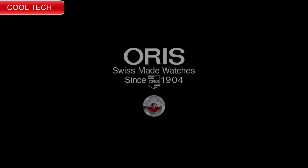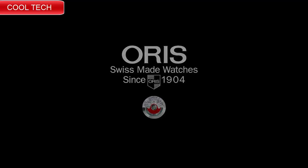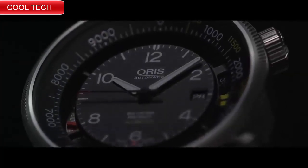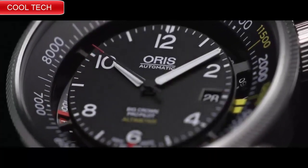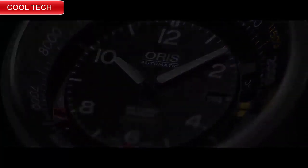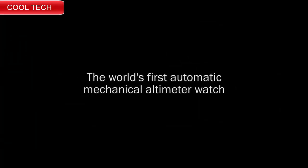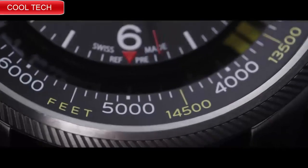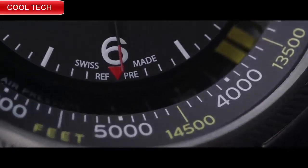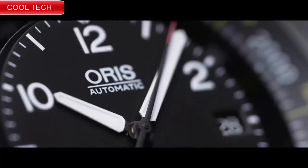Top 4: Dial window material type anti-reflective sapphire, display type analog, clasp type buckle.